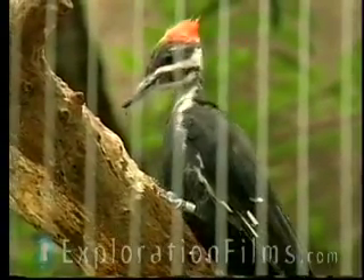The woodpecker is a very special little bird. The beak of a woodpecker is like industrial strength. It is stronger than other birds' beaks.